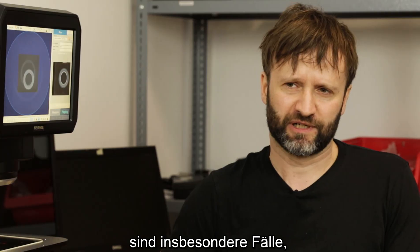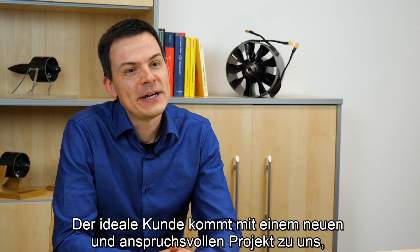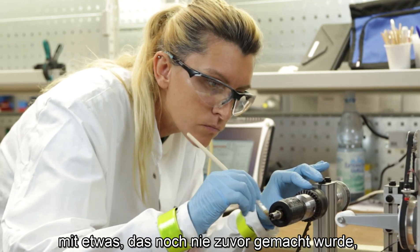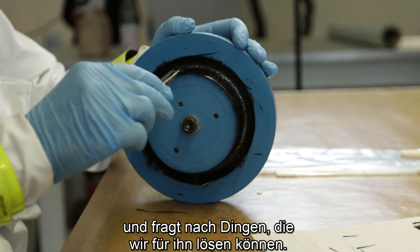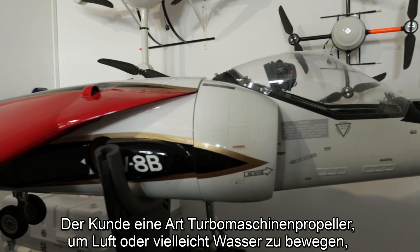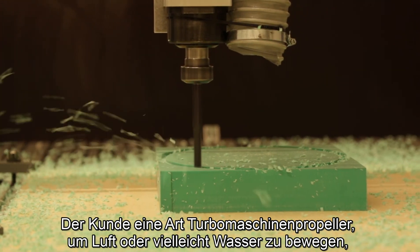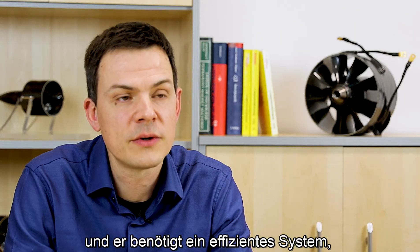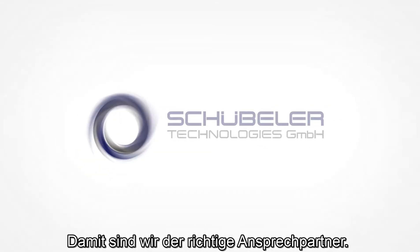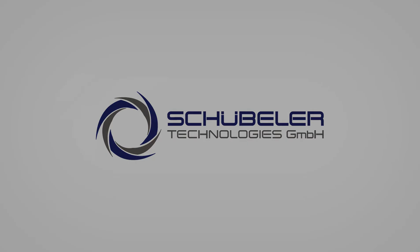Some of the use cases for our products, for our own electric motors, are especially in cases where we have to be very flexible and very fast in development. The ideal customer comes to us with a new and challenging project, with something which has not been done before, and asks for things which we can solve for him. He needs a turbomachine, a propeller to move air, to maybe move water, and he has this demand for an efficient and lightweight system. That is what we do.